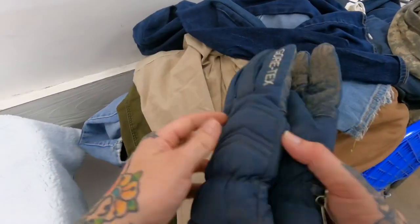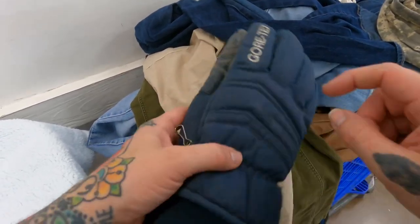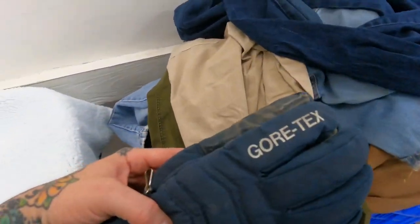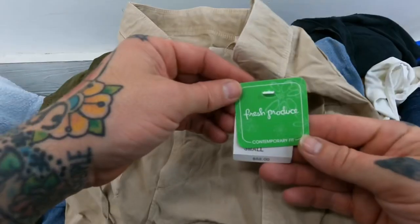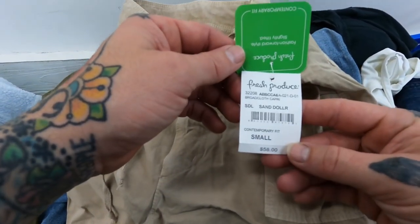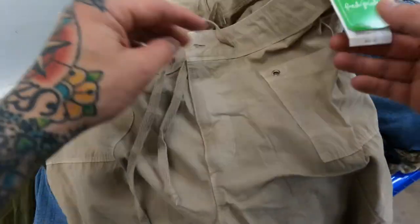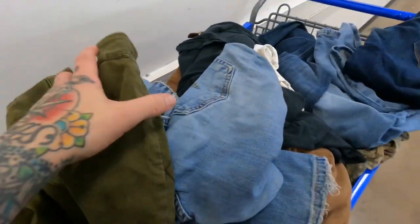Some Gore-Tex leather gloves — just add some conditioner to make them look a little better. That name means money almost every time. Got some Fresh Produce — looks like broadcloth capri sand dollar pants. Listed for $58 new. On eBay there's a $35 to $40 range, so it's a nice little pickup. That's a new brand I've never heard of — Fresh Produce.